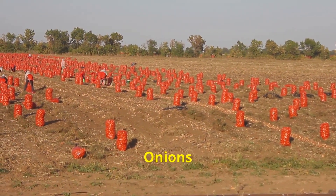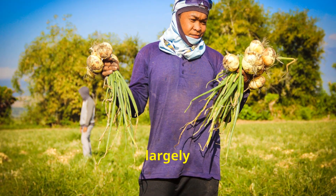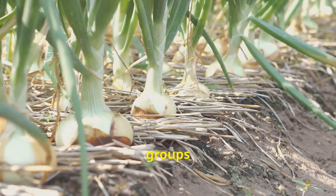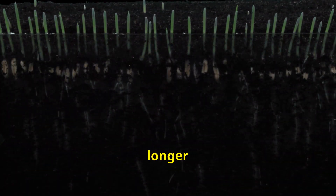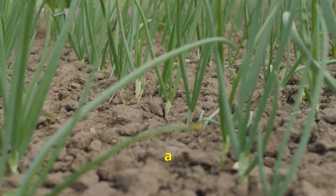Choosing the right onion variety depends largely on your climate and soil type. Onions are generally categorized into two groups: short-day and long-day onions. Short-day onions thrive in warmer climates with shorter daylight hours, while long-day onions prefer cooler climates with longer daylight hours. Onions prefer well-drained, loose soil with a slightly acidic pH.